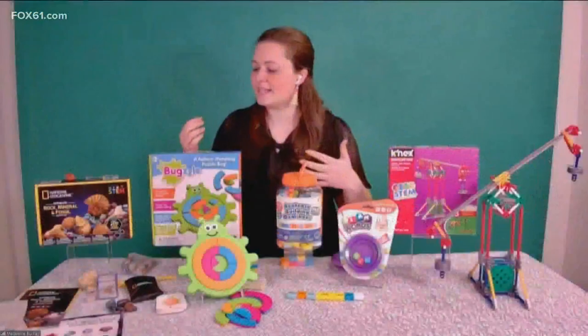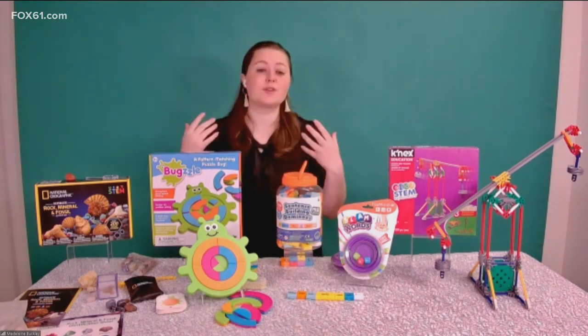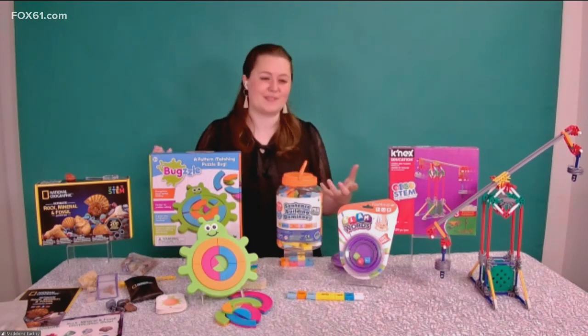This morning we have Madeleine Buckley joining us. She is the senior editor of Toy Insider, and she's going to tell us the best toys to get our kids away from the screens. We're talking about screen-free learning time here. We're going to be talking through some toys that are going to encourage kids to step away from the screens, have a really good time playing, but also learn something while they play.